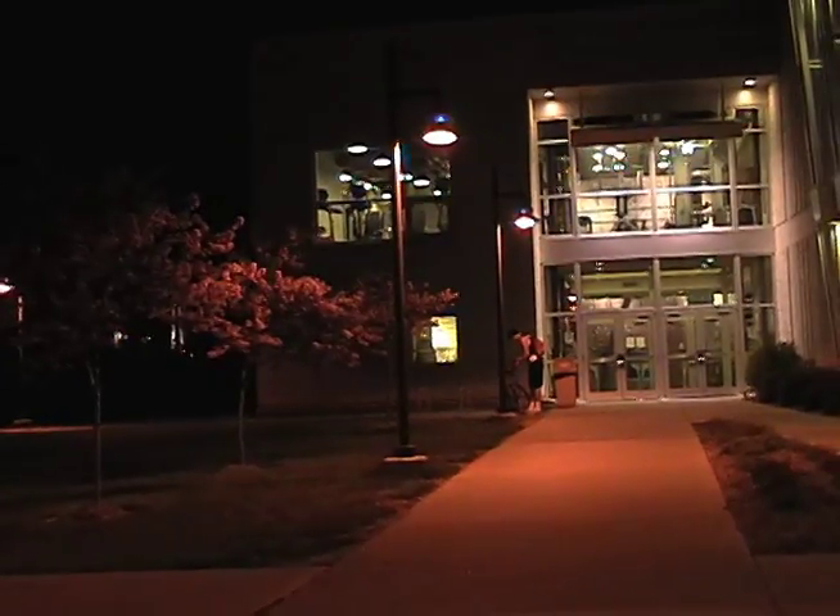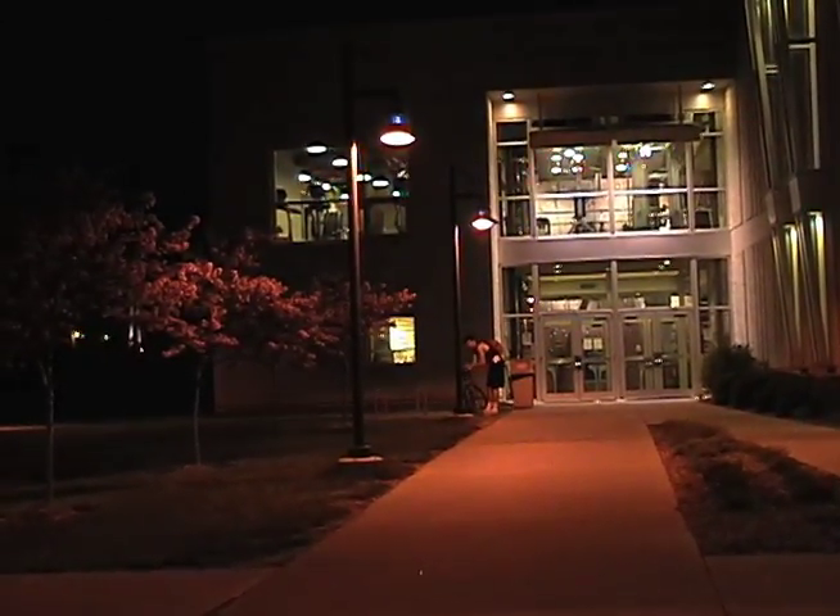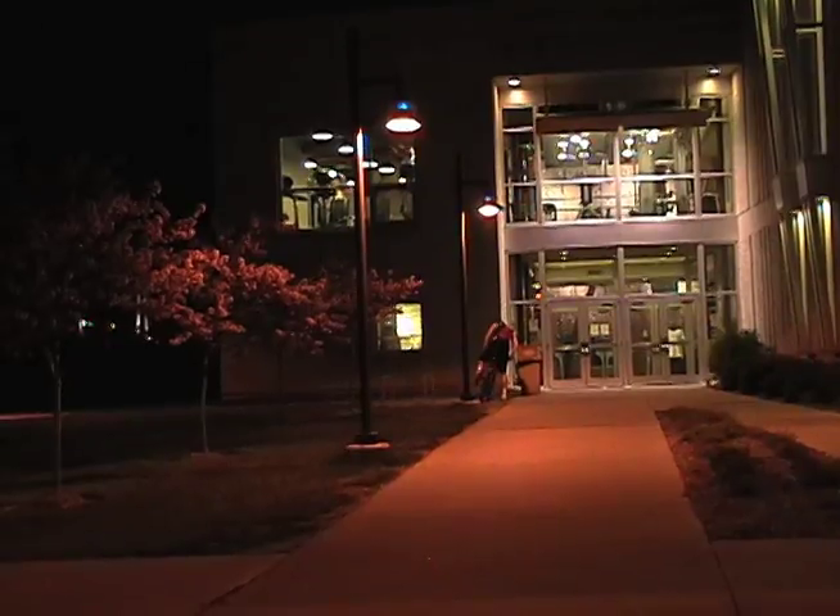The SRWC has been serving students and will continue to provide health and fitness to all those who choose it.